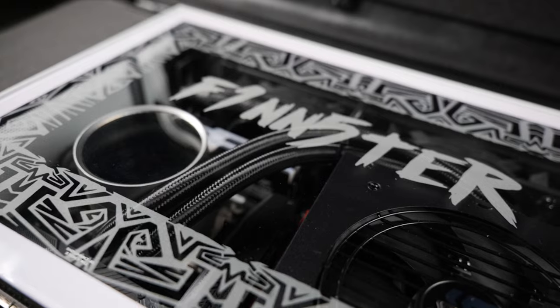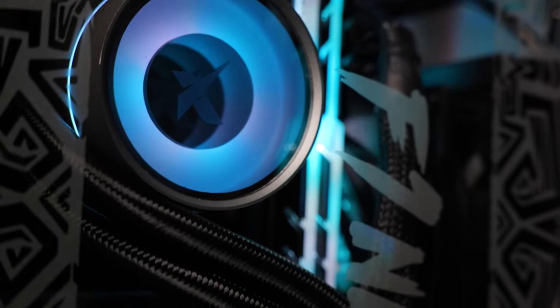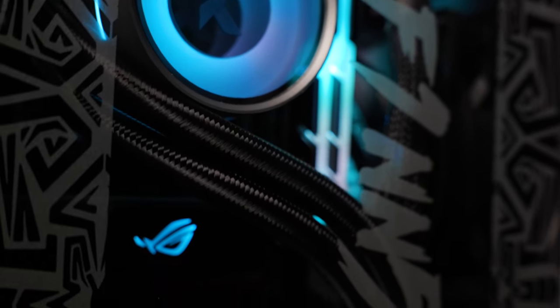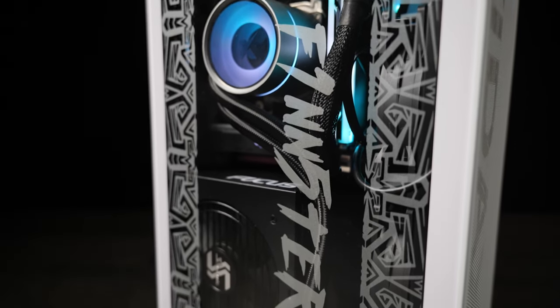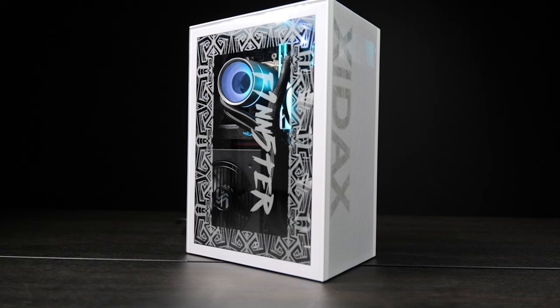Built into a custom white Meshlicious ITX case, this thing is powered by a Ryzen 5950X and an Nvidia 3080 Ti. It's got 32 gigabytes of G.Skill RAM. This thing is a big PC in a small package and will absolutely get the job done.